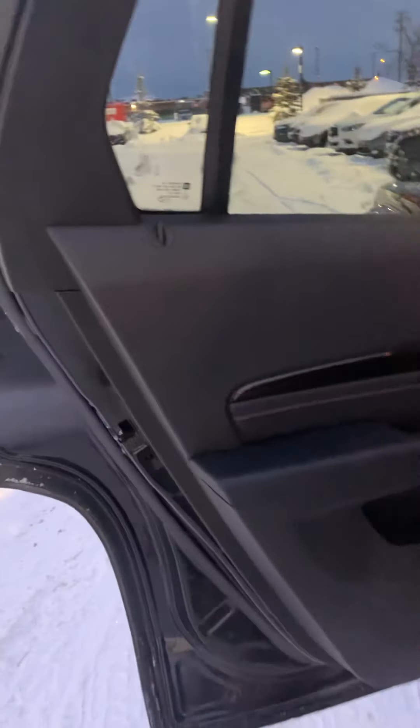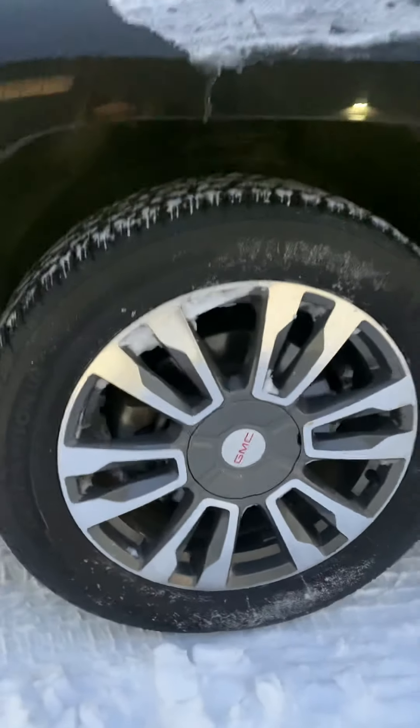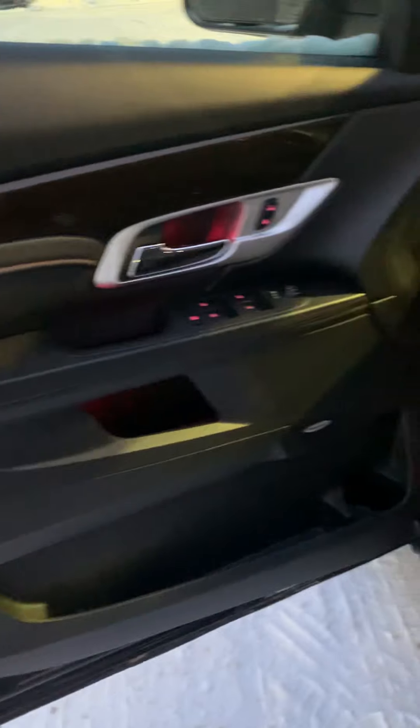Take a look at the inside here. It's got the black leather interior in excellent condition. Take a look at the driver's side. It's got the power seats and the black leather. The sunroof.